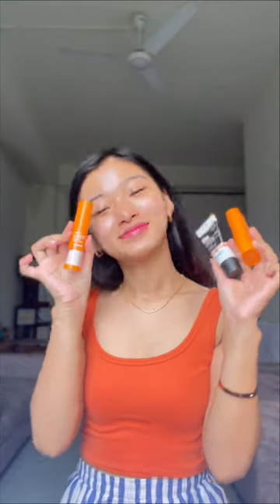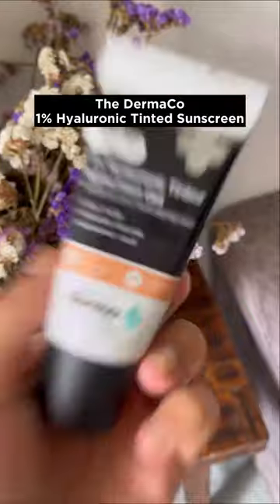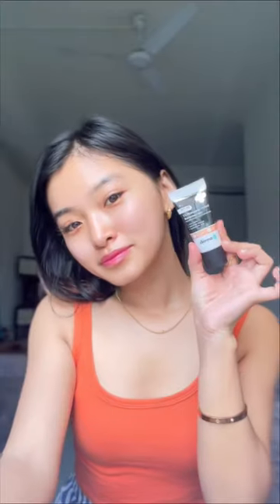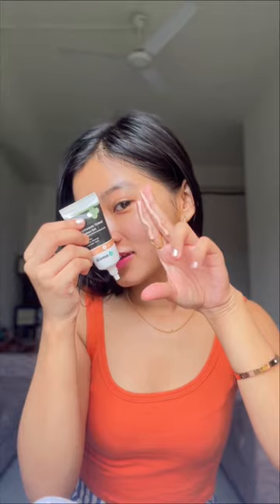The Dermaco has a variety of options to suit every skin type. The 1% hyaluronic tinted sunscreen gel by The Dermaco is lightweight, gives you an even skin tone, and protection from UVA and UVB rays. It now comes in a 30 gram pack, has SPF 60 PA++, and is power packed with 26% zinc oxide and 10% titanium oxide. The 1% hyaluronic acid in it helps boost moisture and skin glow.